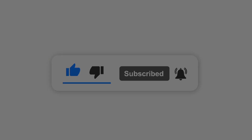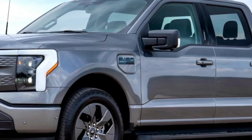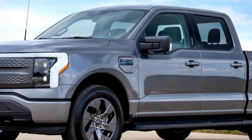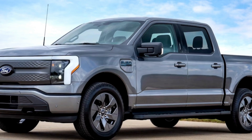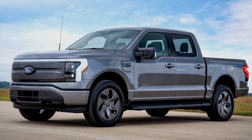If electric vehicles are going to have a future, brands like Ford are going to need to find ways to make them either cheaper or offer more value beyond just being all-electric alternatives to regular vehicles. The Blue Oval is going for the value route with the 2024 Ford F-150 Lightning Flash.